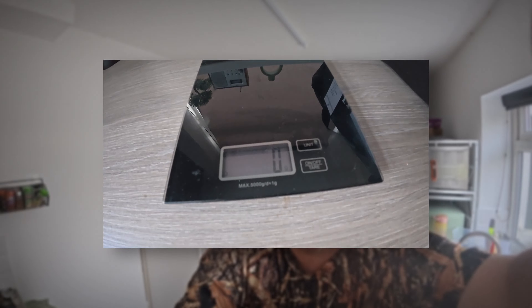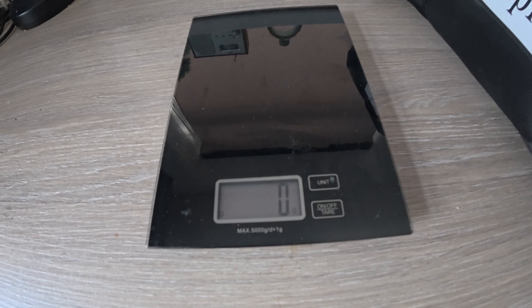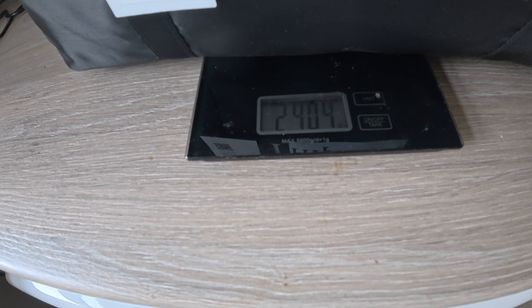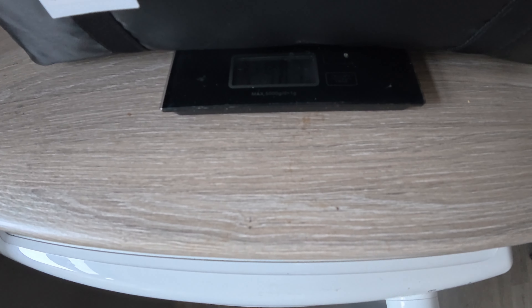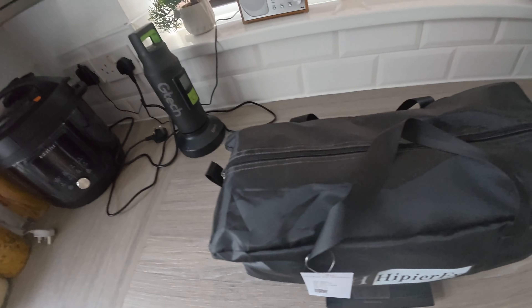I've had this on the scales - I'll show you now. Hopefully you can see that. There's the scale at zero. This is in grams, by the way. So - 2,400. Let me get it on properly. Basically 2,400 grams, which is 2.4 kilo. So we'll have a look at what we get inside. And that's with all the packaging on and everything as well and whatever's inside, so we'll have a look now.